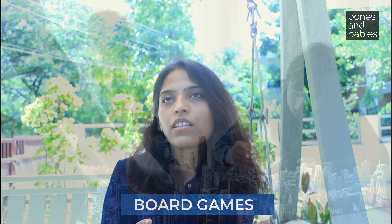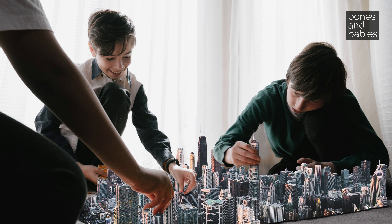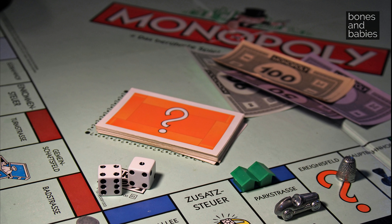The sixth recommendation is board games. Board games promote social skills, taking turns, critical thinking, and problem solving. They can be played indoors while sitting with family or friends, making them a very accessible tool for brain development.